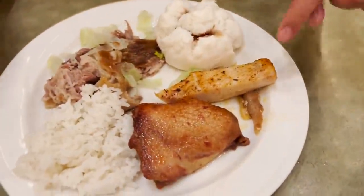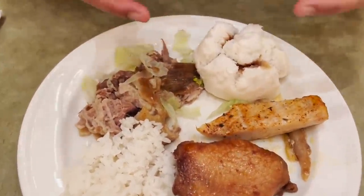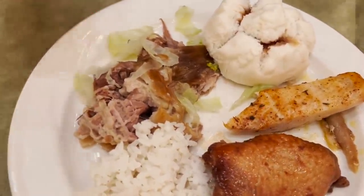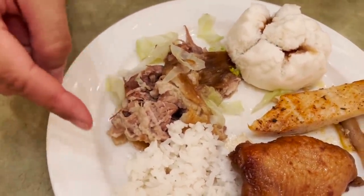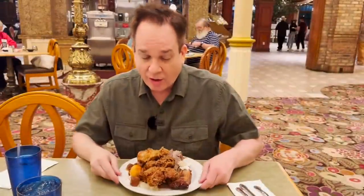Catherine started with Hawaiian food from the Pacific Rim section — a bowl of Hawaiian beef stew with potatoes, carrots, and beef; shoyu chicken thigh; mahi-mahi; manapua (like a bao); Kahlua pork with cabbage; and a little rice. A good starting point, especially for the Main Street Station.